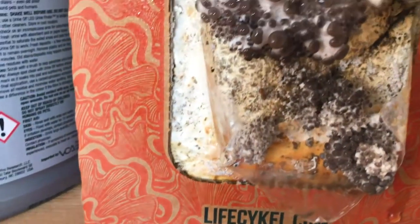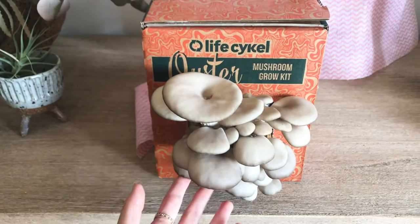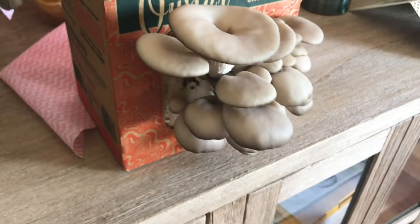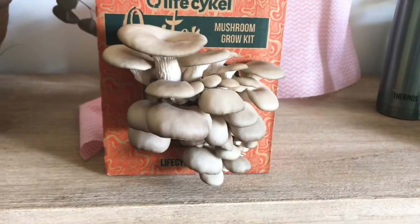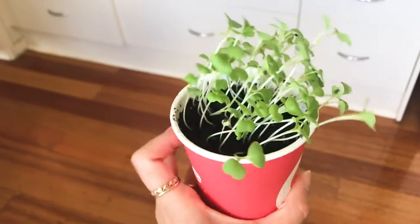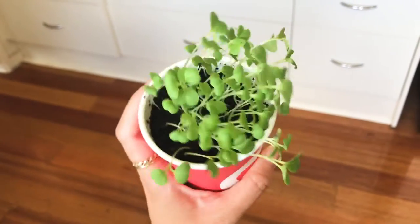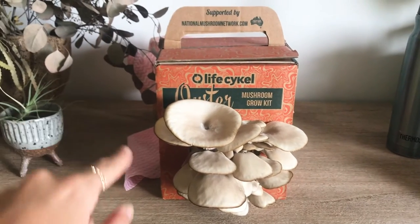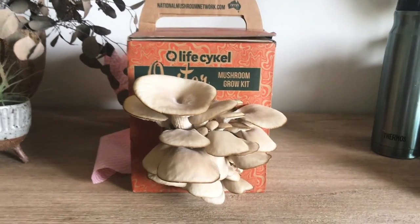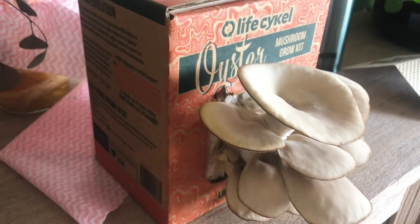Update on the oyster mushrooms — very exciting! This morning I woke up and all these little baby ones have popped out. It looks really gross right now but in a few days they're going to be huge. Wednesday after Labor Day — the oyster mushrooms are going very well. The micro greens are also very happy; I've been turning them every few days so they grow straight. I think it might be time to harvest the oyster mushrooms, so let's do this on video.